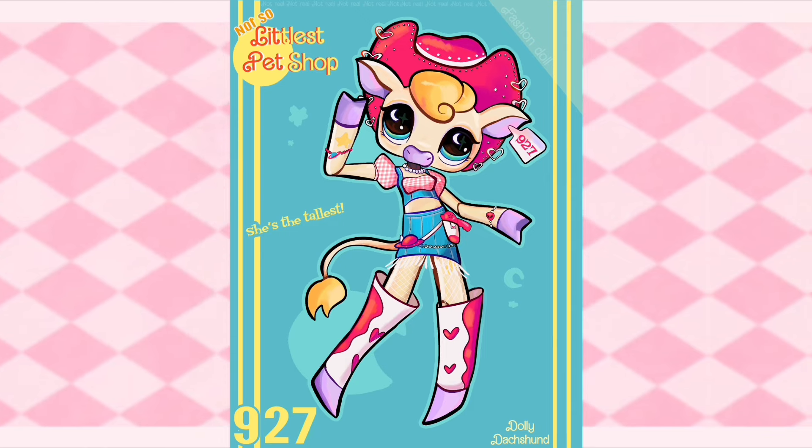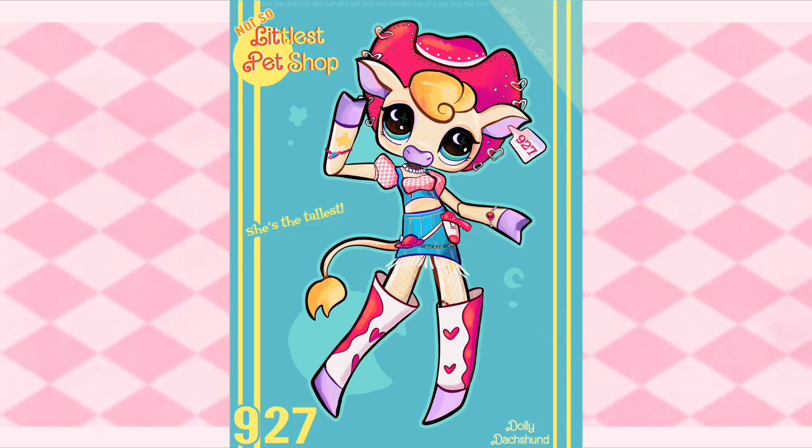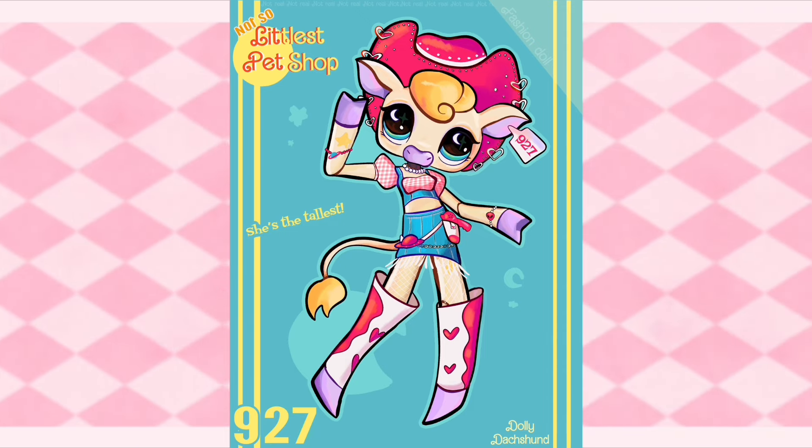And here is our little cowgirl! The whole time I was working on her, all I could think of was Dolly Parton. Does anybody else get that from her, or is it just me?